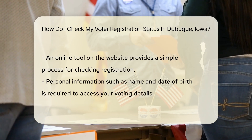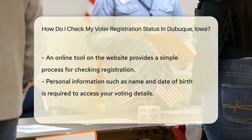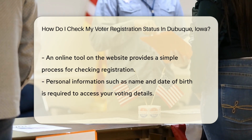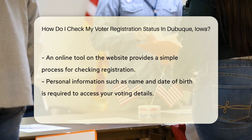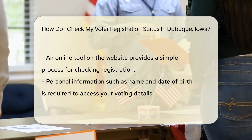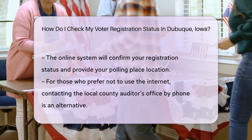So where do you start? The Iowa Secretary of State's website is your go-to. They offer an online tool that's as easy as pie — just a few clicks and you'll have the information you need. You'll need to provide some personal information, typically your name and date of birth.